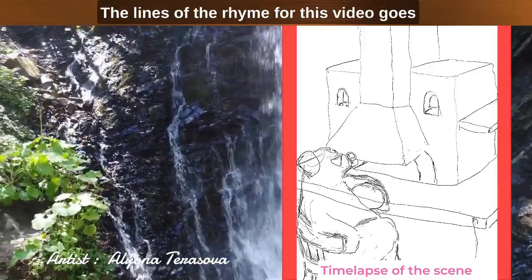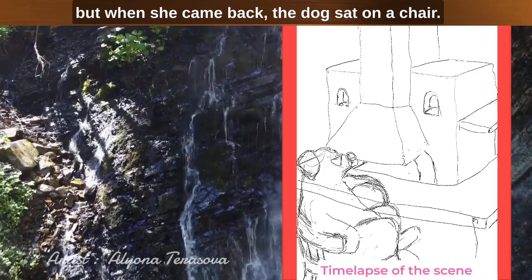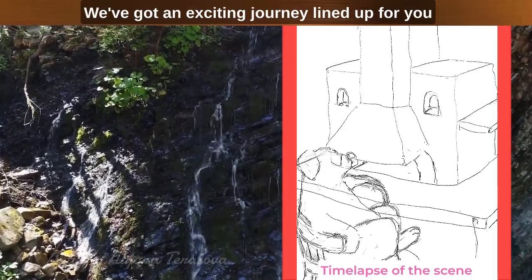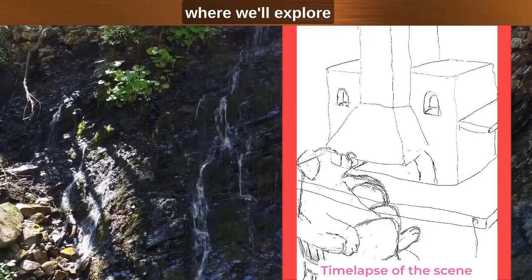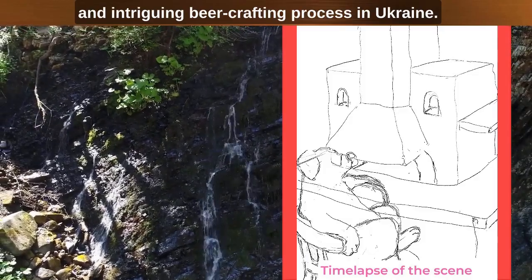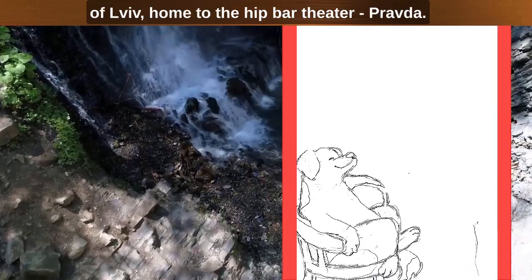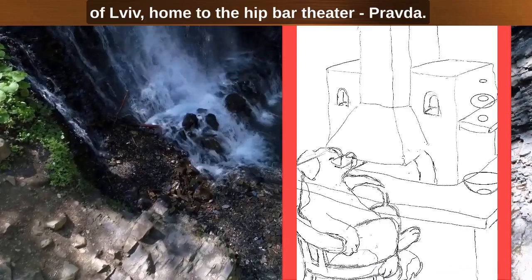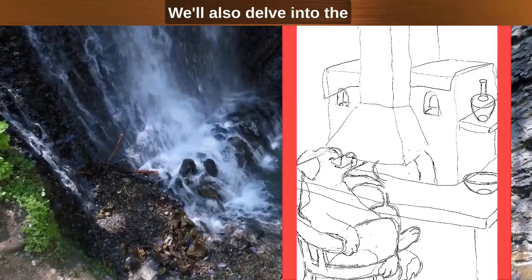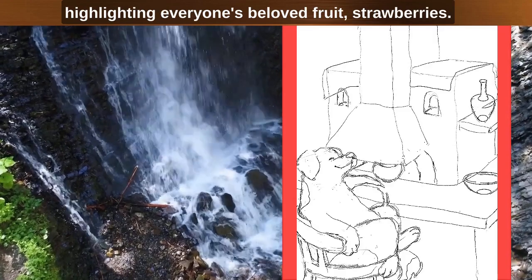The lines of the rhyme for this video go: she went to the ale house to buy her some beer. But when she came back, the dog sat on a chair. We've got an exciting journey lined up for you, where we'll explore the heart of the traditional home, the stove and the intriguing beer-creating process in Ukraine. As we journey, we'll land in the vibrant city of Lviv, home to the hip bar theater Pravda. We'll also delve into the beautiful world of Petrykivka painting, highlighting everyone's beloved fruit — strawberries.